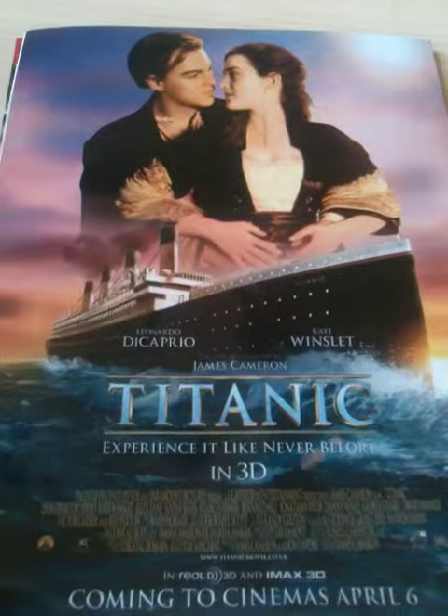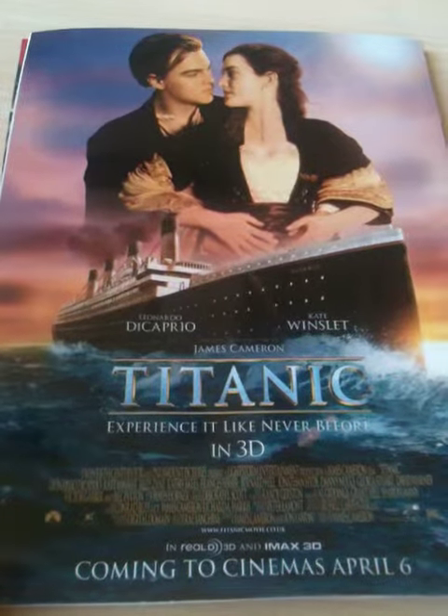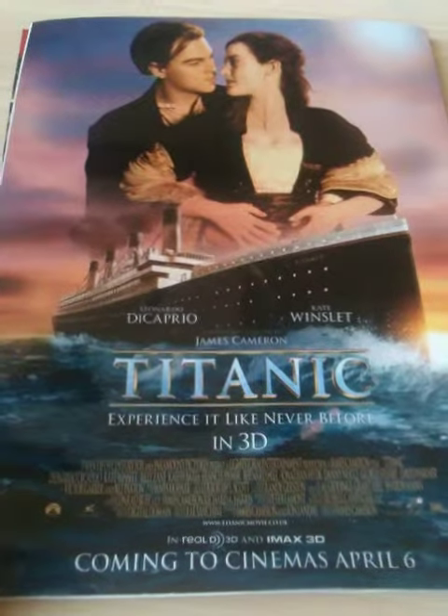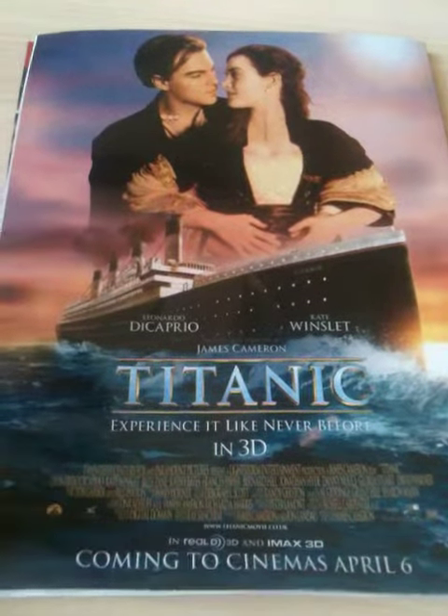They've got a nice big bold title stating the name of the film, with the colour of the font being quite interesting — it links to the sea as well.